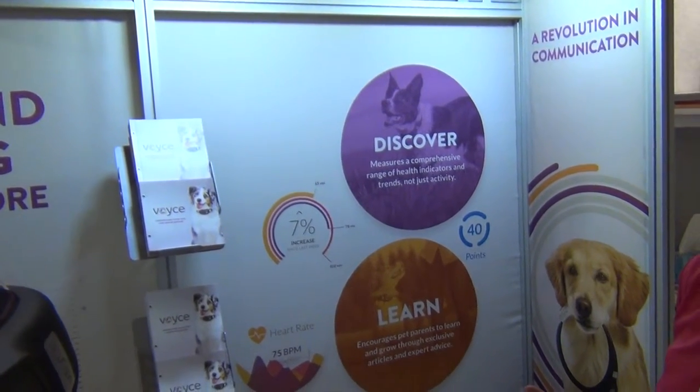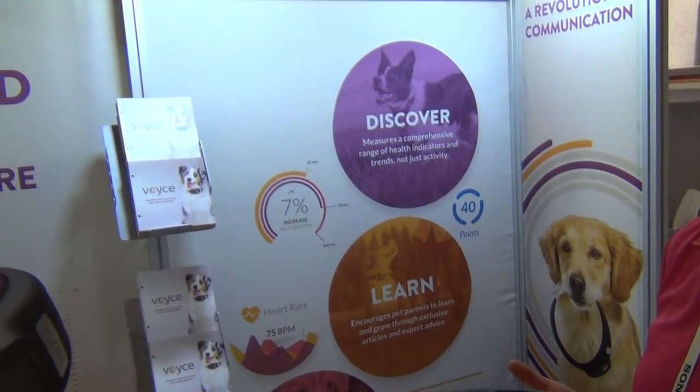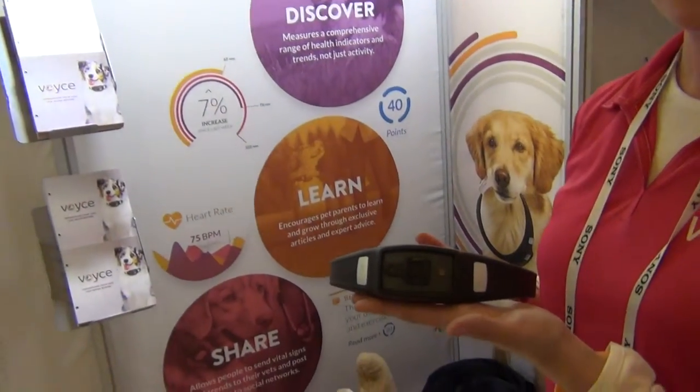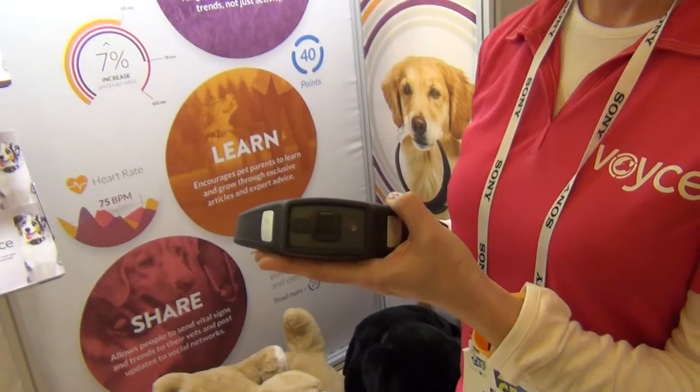Hey everybody, it's Cheryl Lawson and I just had to stop at the 2014 CES because of course Precious and Rocky would want me to find out more about this product.